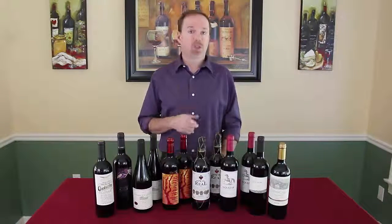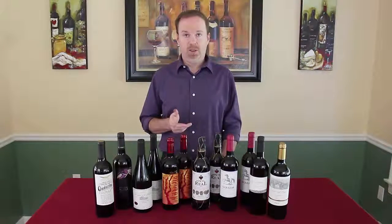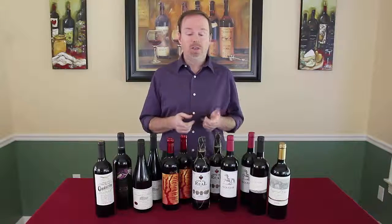Virgin Wines actually lets you choose whether you want all reds, all whites, or a mixed case. I like reds, so I chose all reds. Now let's take a closer look at each of the wines.